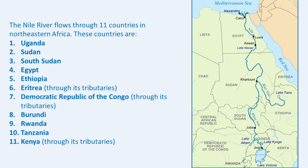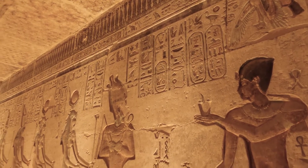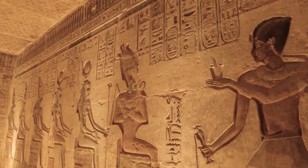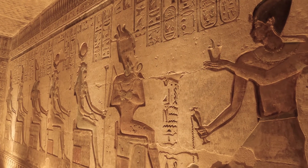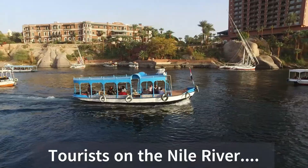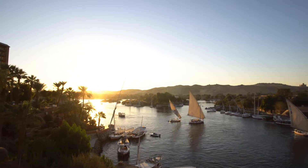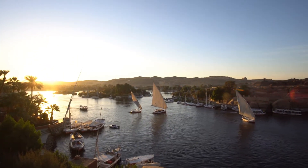The Nile has two main parts, called tributaries, that join together to form the river. These are the White Nile and the Blue Nile. The White Nile starts at Lake Victoria, which is one of the largest lakes in the world. The Blue Nile comes from Lake Tana, found in the highlands of Ethiopia. Long ago, the ancient Egyptians didn't know where the Nile River began, even though it was so important to their lives. Today, we know that the Blue Nile begins at Lake Tana in Ethiopia and the White Nile starts at Lake Victoria in East Africa. Isn't it amazing how the Nile connects so many places and has been so important to people for thousands of years?